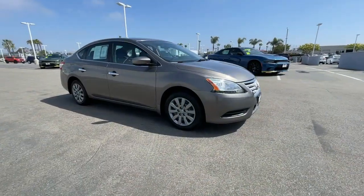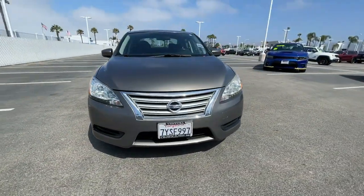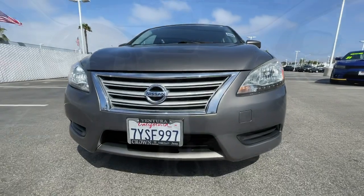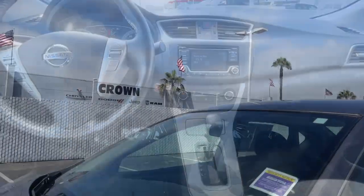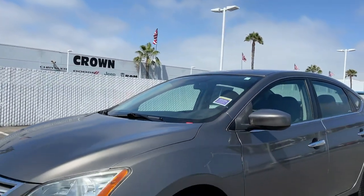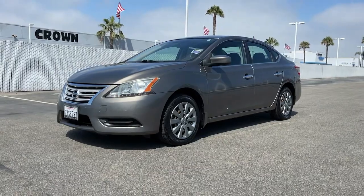These are just some of the great options this vehicle comes with: keyless entry, Bluetooth connection, steering wheel audio controls, stability control, intermittent wipers, traction control, pass-through rear seat, temporary spare tire, variable speed intermittent wipers, passenger...